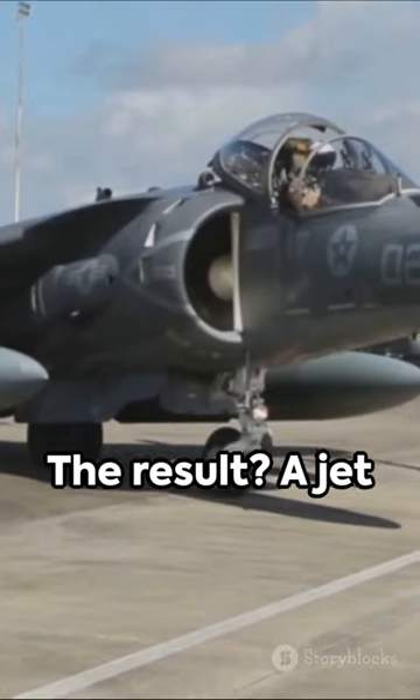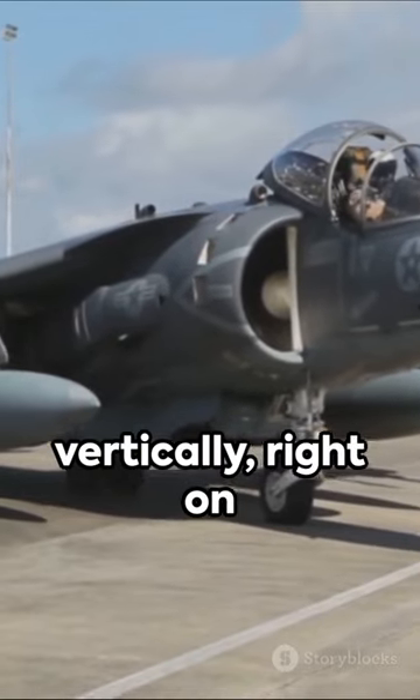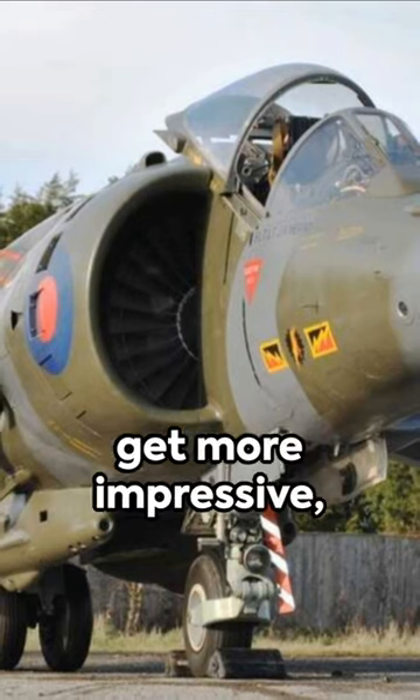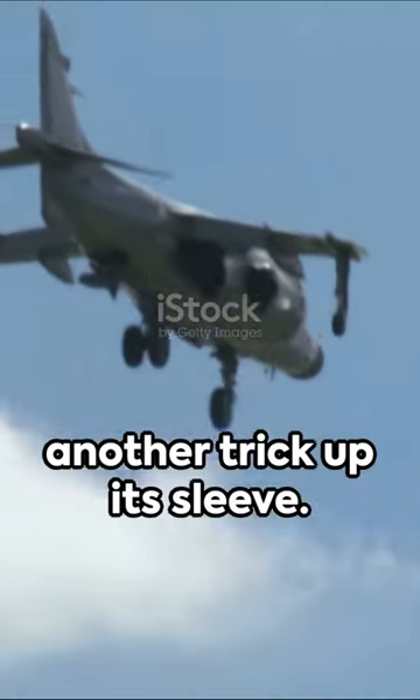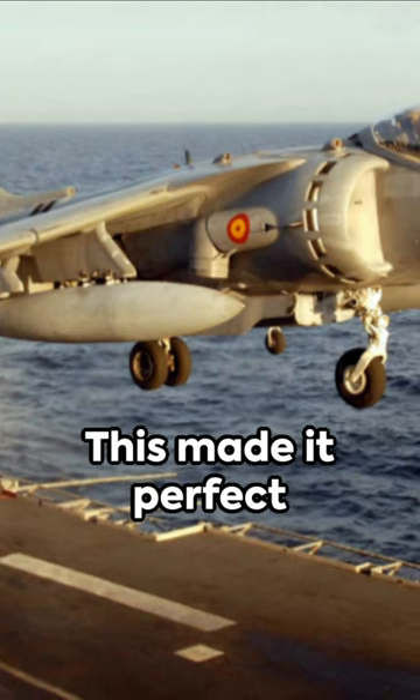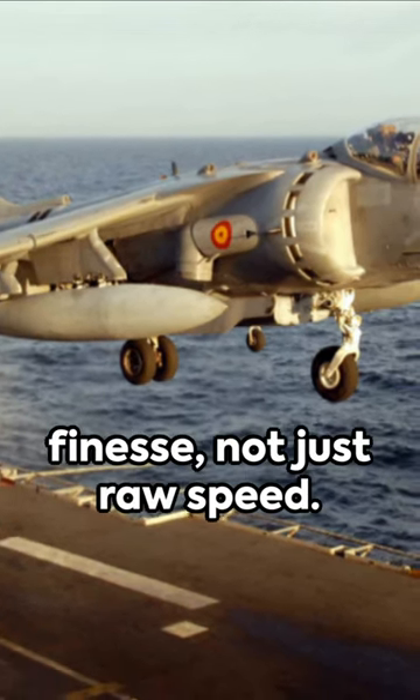The result? A jet that could take off vertically, right on the spot — no runway needed. Just when you thought it couldn't get more impressive, the Harrier had another trick up its sleeve: it could hover mid-air, just like a helicopter. This made it perfect for missions needing precision and finesse, not just raw speed.